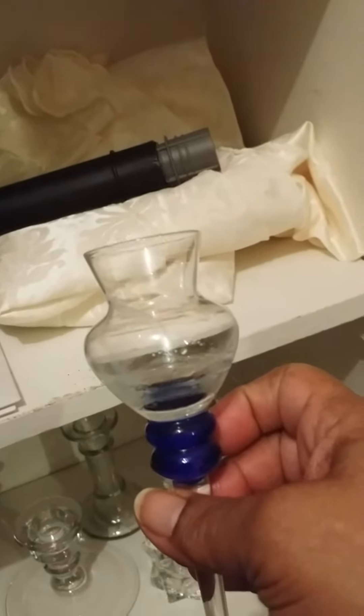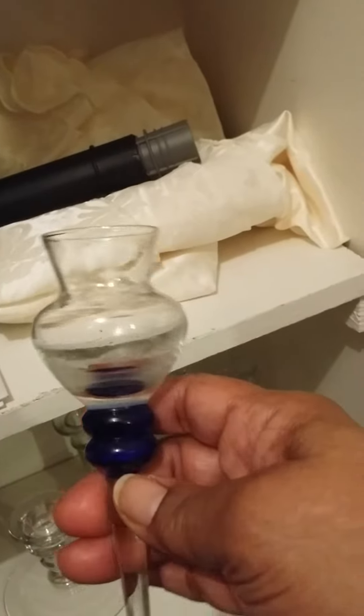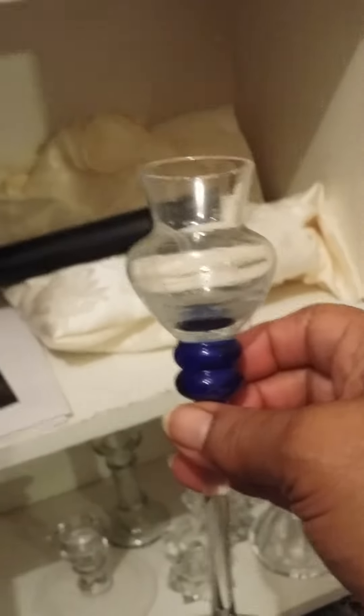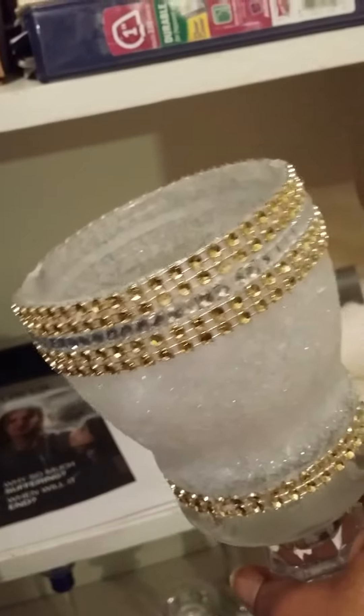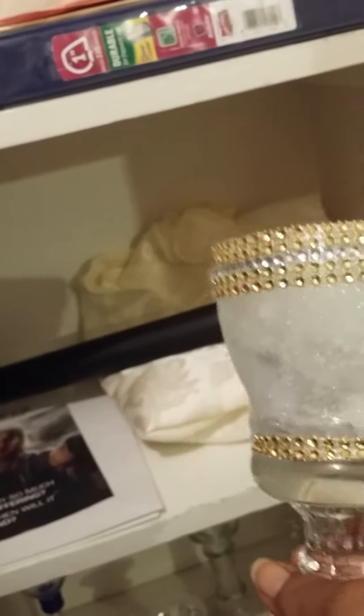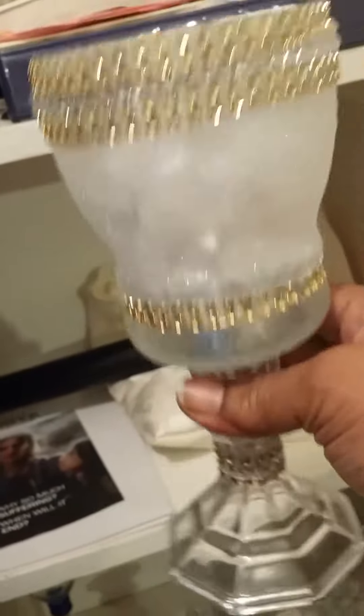I need to clean that up — I see some dishwashing detergent left a little ring in there. I guess it's time for me to put some more Jet-Dry in. And this is one of my little DIY things I did with the frosting — I call it my pixie dust — and Mod Podge, then added a little bling to it.